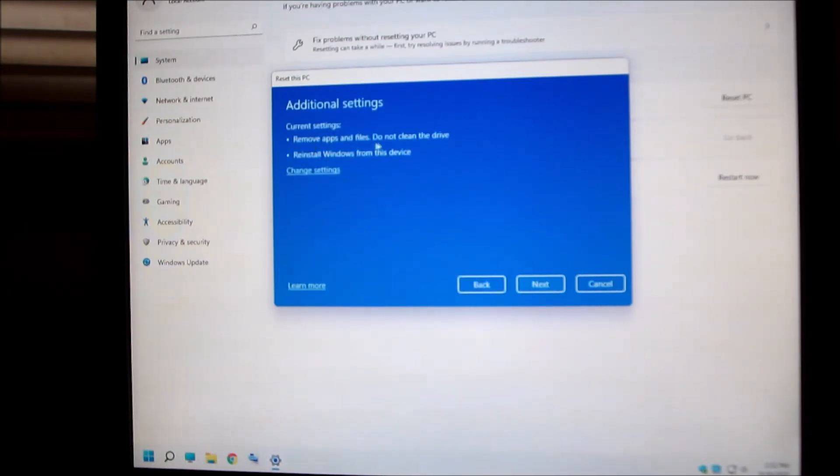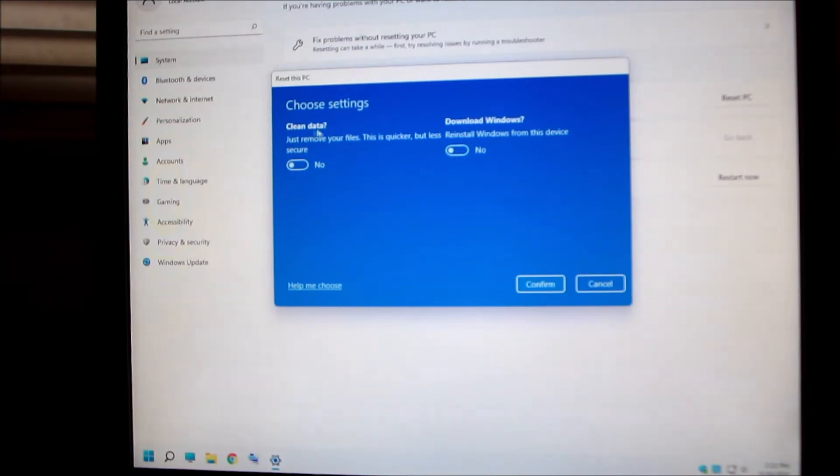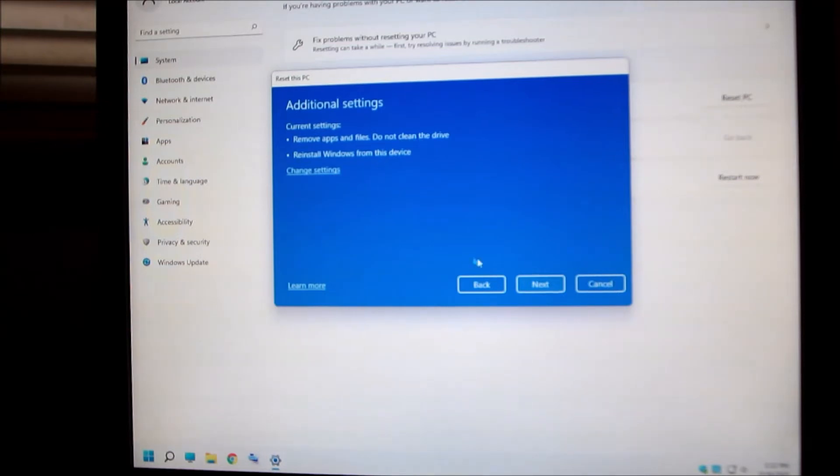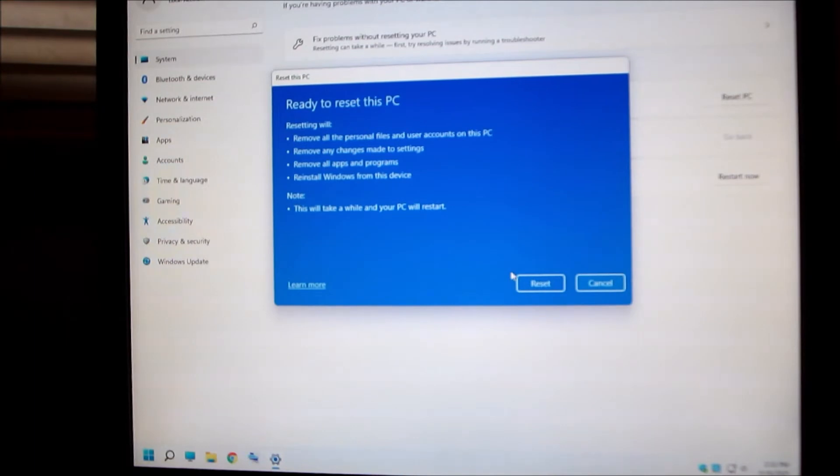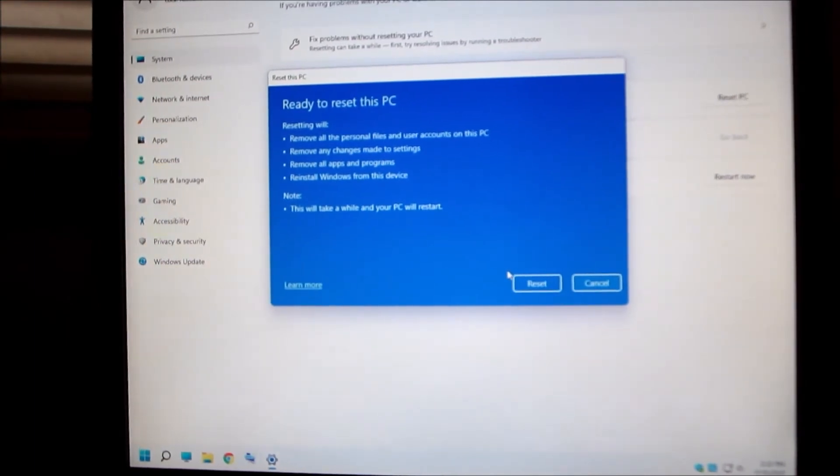Current setting: Remove apps and files, do not clean the drive, reinstall Windows from this device. Change settings — clean data: just remove your files, it's quicker but less secure. Confirm. Next. Now, what I'm curious about is when they reset this thing, is it going to tell me that this PC is not compatible anymore? Okay, I'm going to reset it.